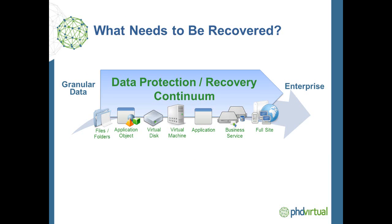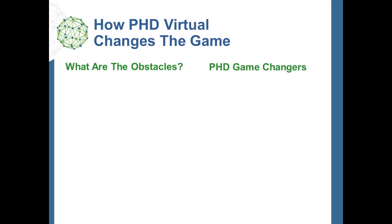When implementing plans to stave off these negative effects, it is important to approach recovery in a holistic fashion that spans the entire continuum from granular file and application data to full virtual machines, all the way up to multi-tiered applications and full sites that have complex dependencies against each other. However, our customers tell us that there are specific challenges that make successful data protection and recovery across this entire continuum very difficult to achieve. Let's explore some of these challenges and I'll describe how PHD Virtual minimizes them.